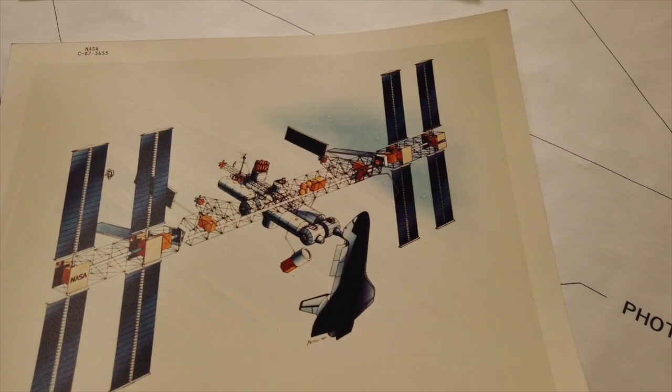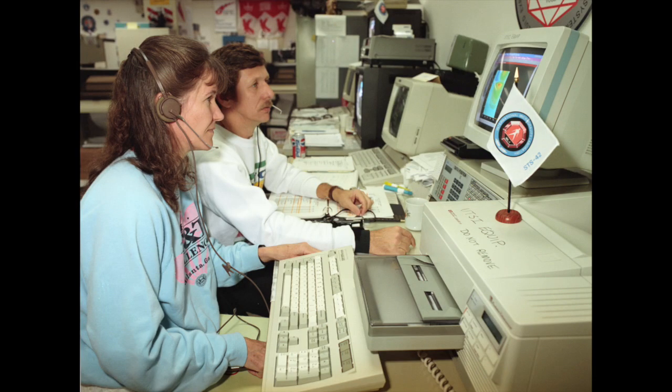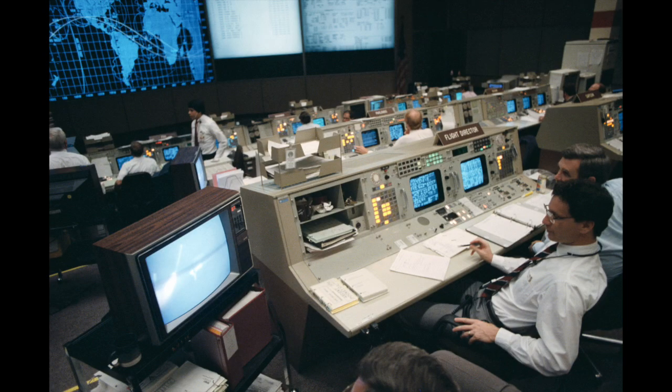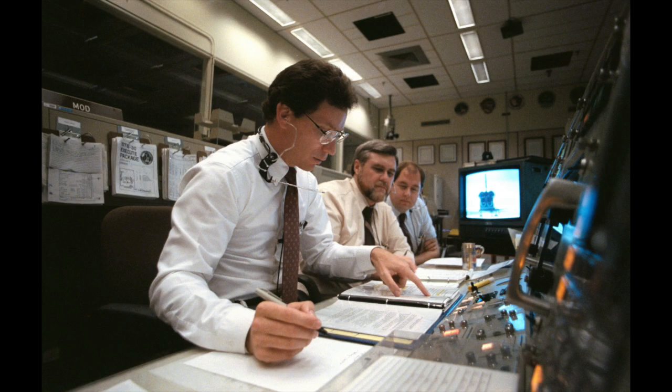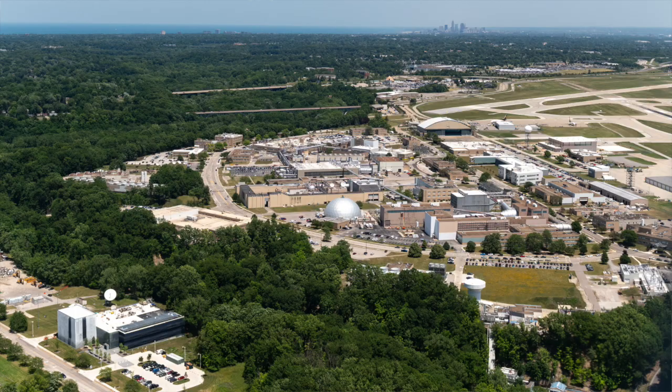NASA Glenn's work package on Space Station Freedom was Work Package Four. The overall program had four work packages: Work Package One was Marshall, building the modules; Work Package Two was Johnson Space Center, handling distributed systems like comm, data, truss, and thermal; Work Package Three looked at unmanned orbiting platforms early on but was eliminated as a cost-saving measure. Work Package Four, Glenn's package, was the end-to-end power system — the arrays, batteries, distribution system, all the way out to the loads on the truss and in the modules.